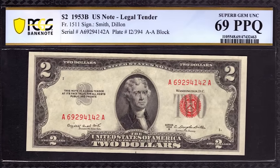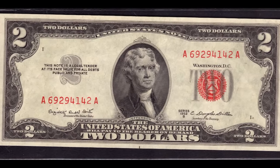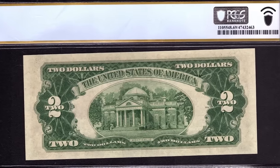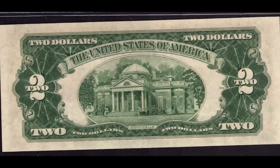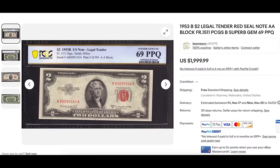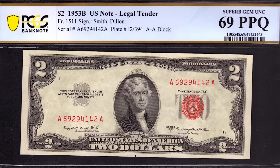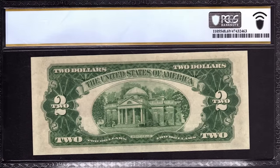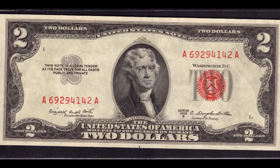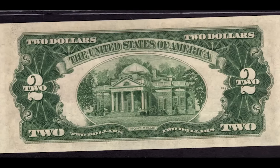$2,000 for this genuine 1953 $2 bill. You may be asking yourself why there's a red seal and red serial numbers on this bill — that's because this is a legal tender note. Technically, this is still legal tender; you could bring it to a bank or local shop and pay with it. However, we'd recommend against that for two reasons: it has much more collector value than its face value of $2, and the person accepting the money might call the police on you. We've heard plenty of stories of people spending a rare bill only to be questioned by the clerk, and some have literally had the cops called on them.